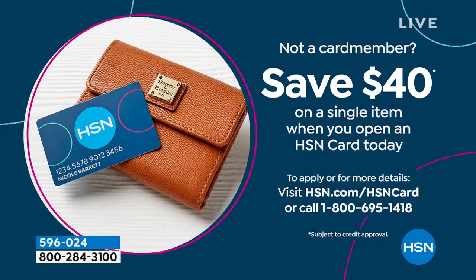I want to let you know a couple things going on right here at the top. If you open an HSN card today, you will get $40 off your first single-item purchase. You see the phone number right there on your screen, 1-800-695-1418. You call, get approved, get your card. Also, it is still Big Deals Weekend, which means you're getting up to 30% off on some of our sale prices — on air and at hsn.com.